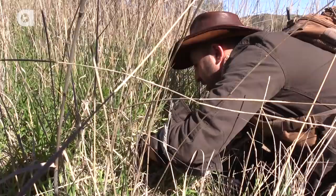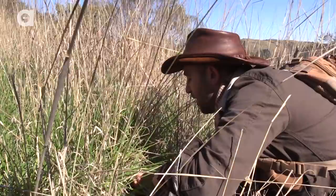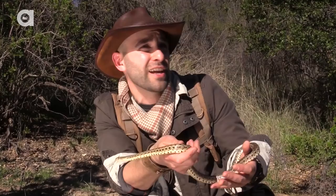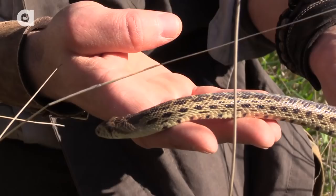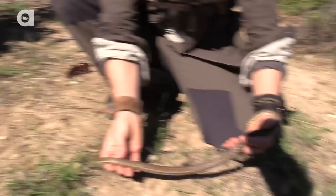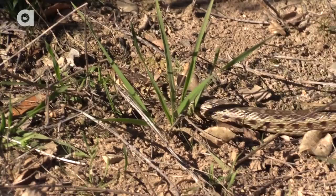Look at that — a Pacific gopher snake. Let's move off the hillside here. This is absolutely the perfect environment to find a snake like this; they love dry, arid grasslands with tree overhangs and lots of stuff to hide underneath, and the camouflage is absolutely perfect. Put him down on the ground — he blends right in to all these dry grasses and light tan soil. Absolutely disappears.